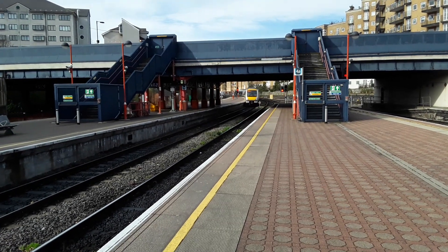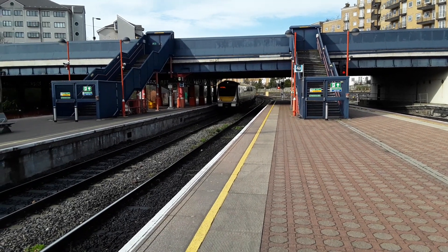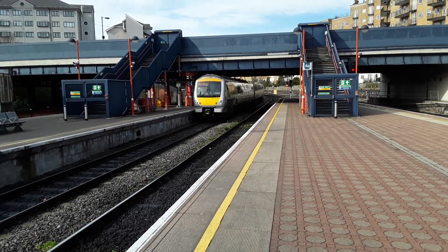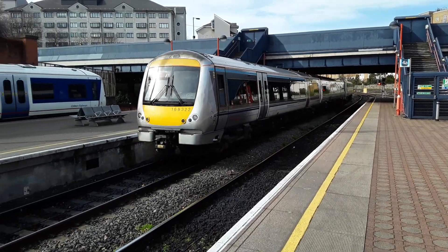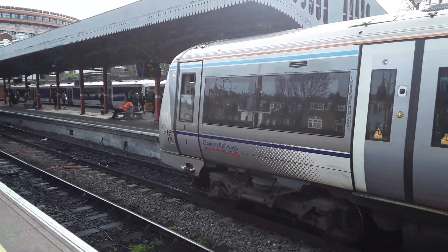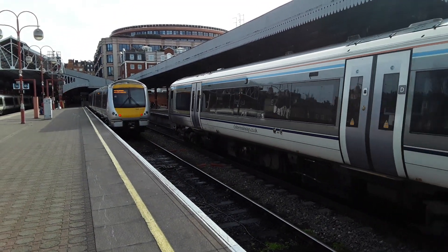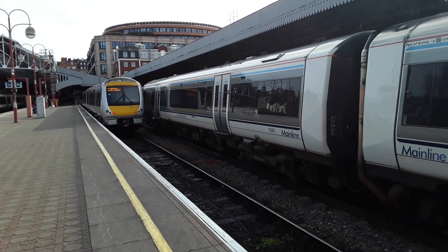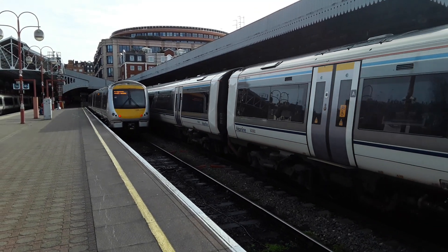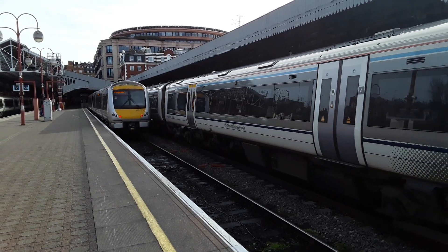The next train to arrive is a terminating Chiltern Railways service from Oxford, worked by 168322 with 168321.